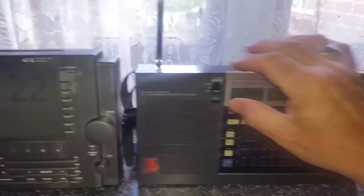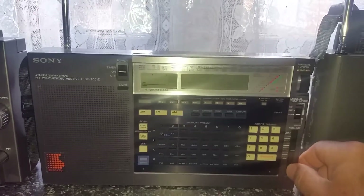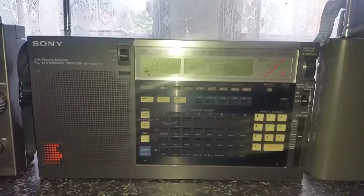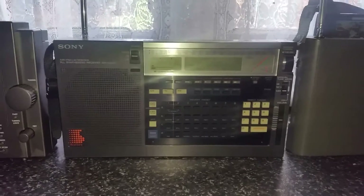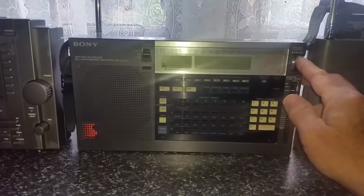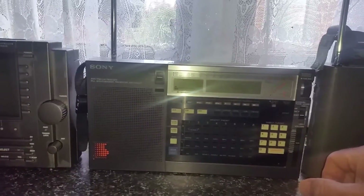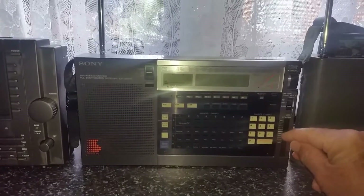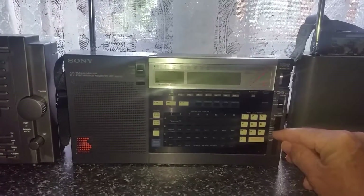And we'll move over here to the Sony 2001D. Let's turn that volume up a little bit. You can hear that in the 2001D — there's a lot of noise there for some reason. But it's struggling to hear Radio New Zealand International. I don't know why there's so much noise in that frequency, because I've got everything turned off here. Must be from the camera on the phone. But anyway, in comparison to the E1, there's very, very little recovered audio on the Sony 2001D.